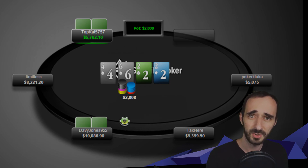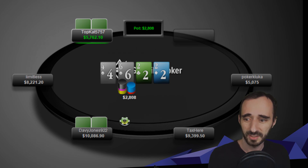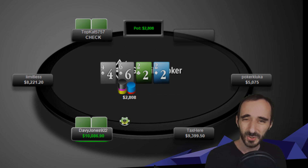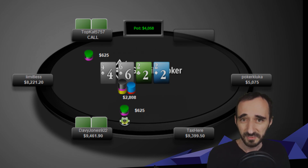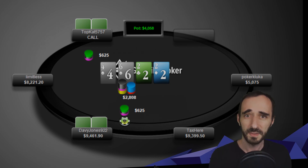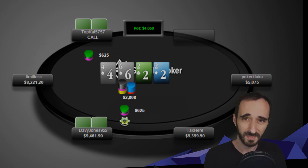Davy Jones calls. We get the turn: deuce of diamonds — nothing improves for Top Cat, but most of his range should keep barreling because overpairs are still good and the deuce means his opponent has fewer sets. Top Cat checks, and Davy Jones makes a very small stab which Top Cat calls. Why stab so small? This is actually a very appropriate bet sizing because Top Cat is betting very polar — his turn check range is full of give-ups like ace-ten, ace-jack, or various king-high and queen-high hands. The small bet forces those hands into a tough decision.